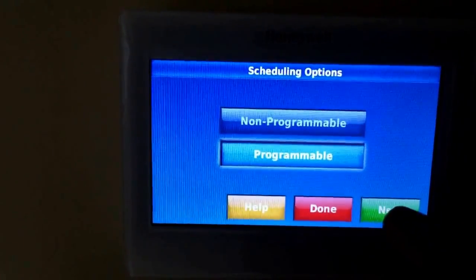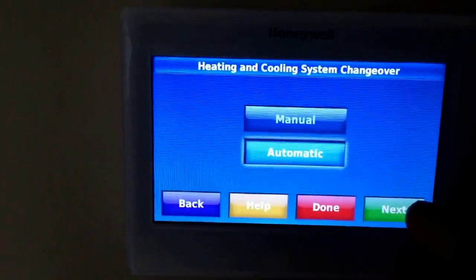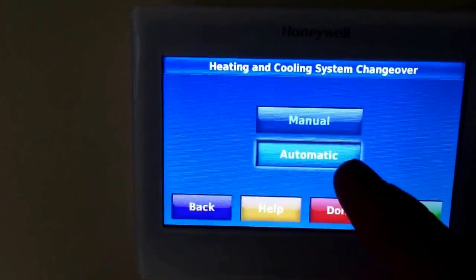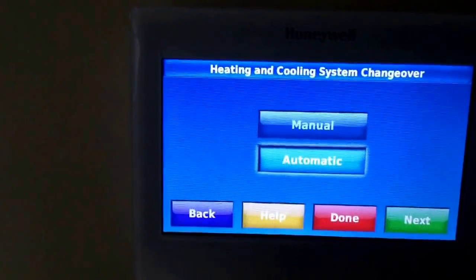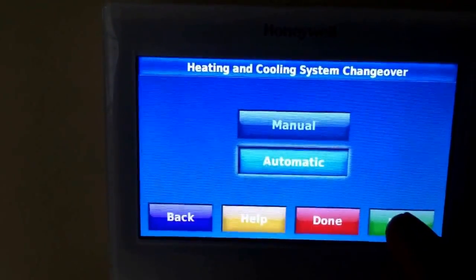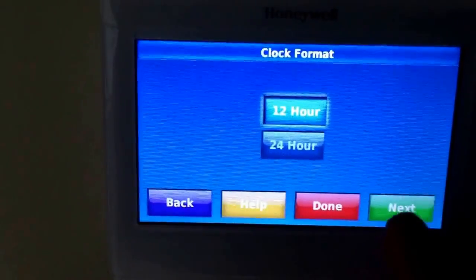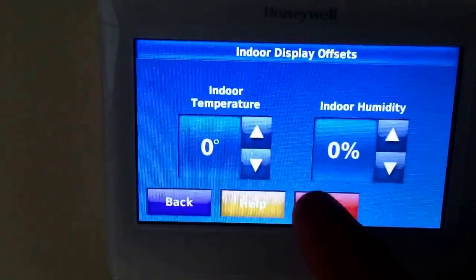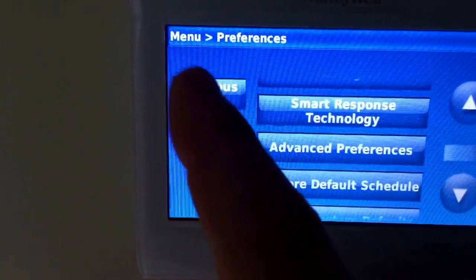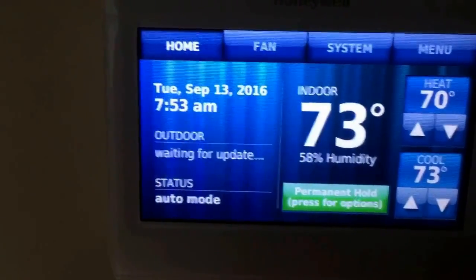We have a number of different options here. I'm going to skip through most of this, but this is the option I was talking about. If it says Manual, you switch it to Automatic — that's how you turn that function on to control the heat and cool at the same time, depending on what the temperature is doing. As you can see, it's already on.